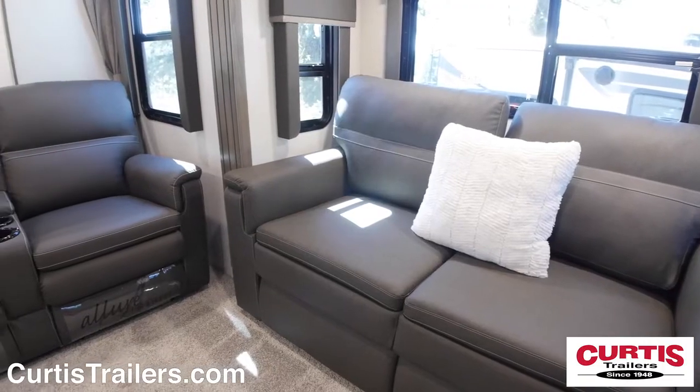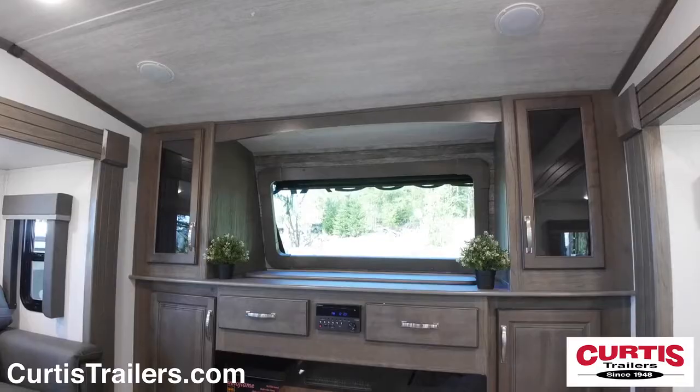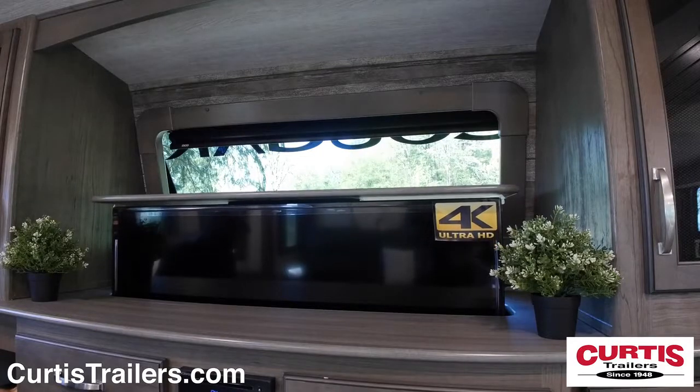The front living area holds theater seating plus tri-fold sleeper sofas, across from an entertainment center with Bluetooth enabled sound system, electric fireplace, and a hidden TV that rises at the touch of a button.